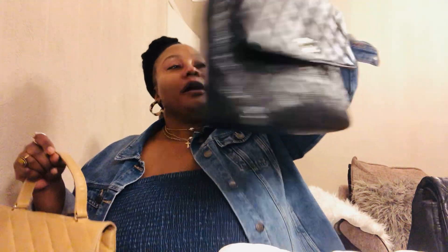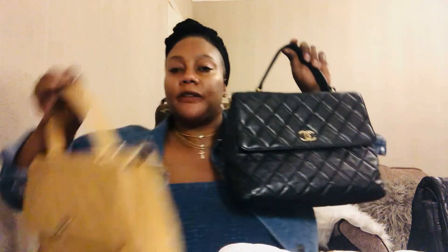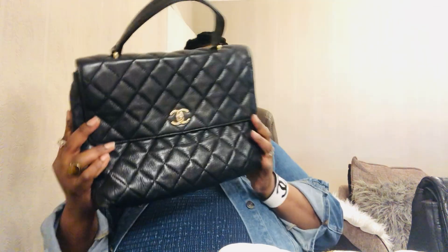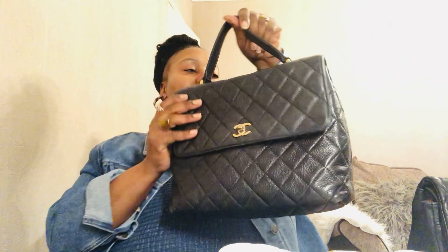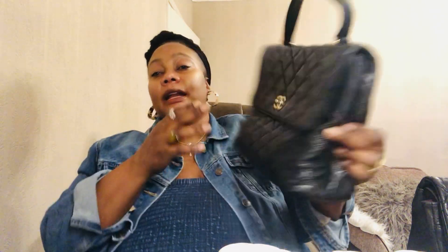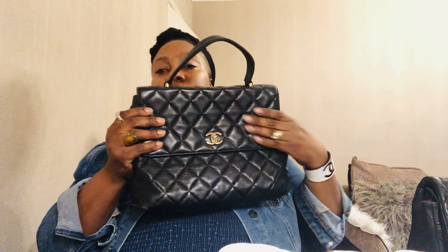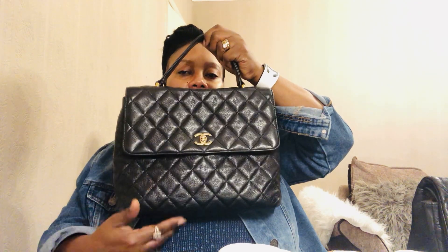I have another one almost identical to the Kelly bag, but in black. Here it is — another Chanel Kelly bag, so I have one in beige lambskin and one in black caviar leather. This black one is vintage, more than 20 years old, well used and well loved. It has a pocket on the back unlike the other one. The quality of this caviar leather is just stunning. I really appreciate that they're old and still looking really good.